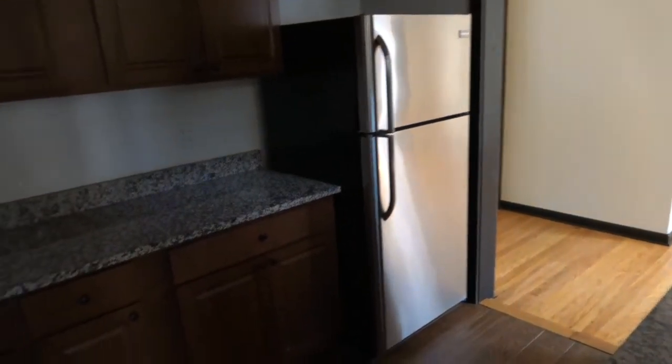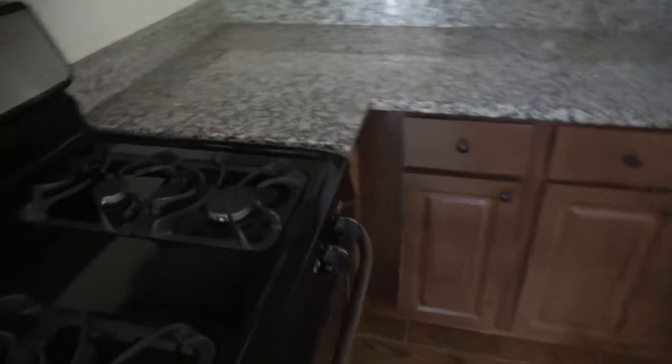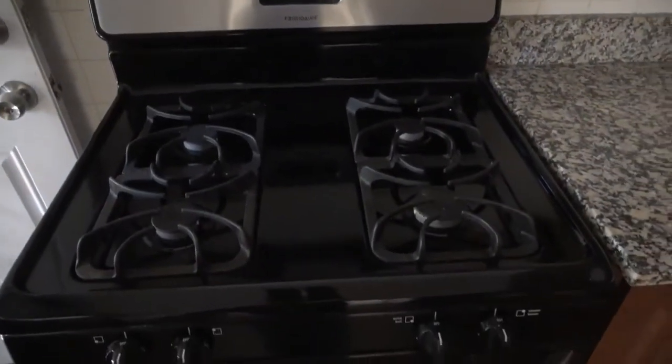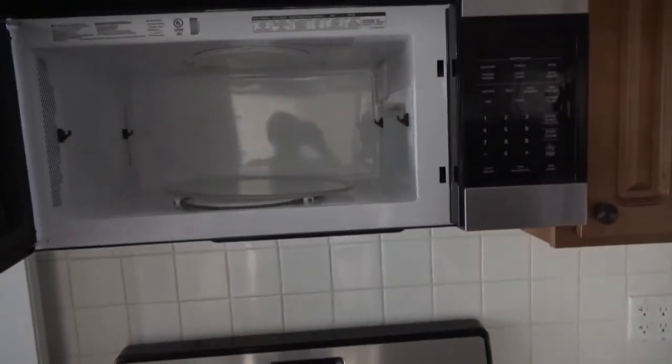There's the fridge and more counter space. The stove is a full-size stove, nice and clean — and nice and clean inside too, so that's ready to be used. If I step back, you can see it's basically stainless steel, as is the microwave, and that is also squeaky clean.